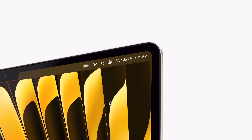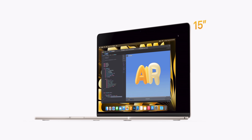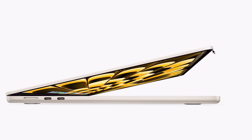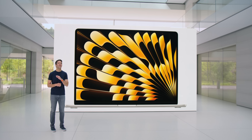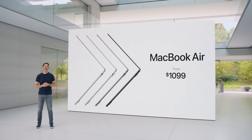But I'll tell you what does seem worth it — the new MacBook Air. Apple answered my literal hopes and dreams: the first thing they did was announce a 15-inch MacBook Air, and the first thing I did was order one immediately because I have been excited for this for so long. While the 13-inch did not get any update, it did get a price reduction — from $1,199 down to $1,099.